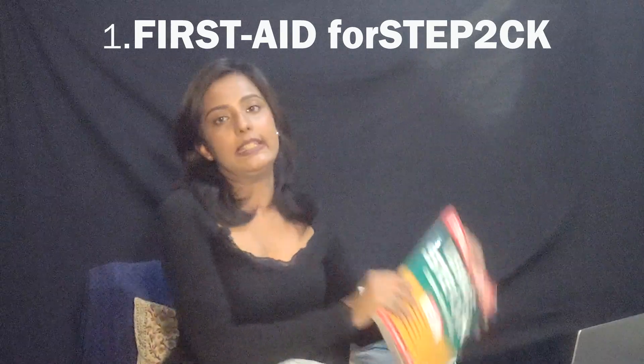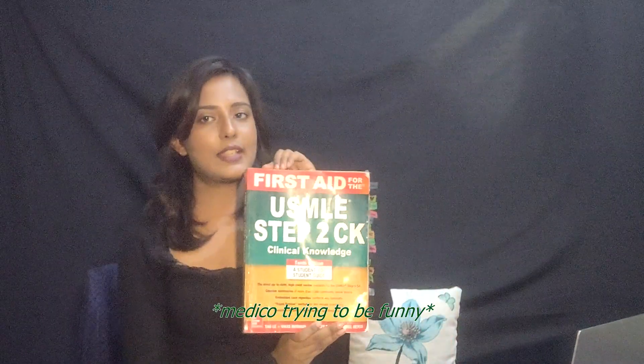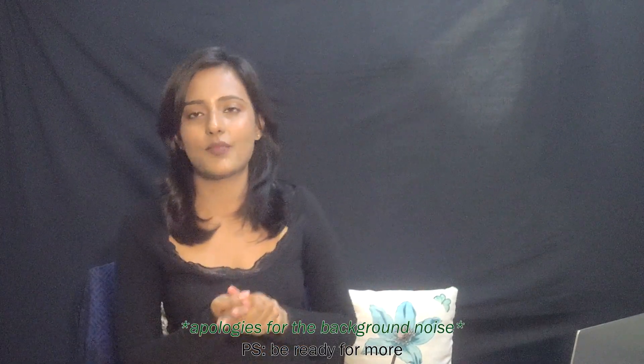First thing would be First Aid for Step 2 CK. All those people who have given Step 1 before Step 2 CK know how important this book is. Sadly, for Step 2 CK, First Aid is not that relevant. It's a good book, but it's lengthy and has just 8 to 10 questions per topic. I had just finished Step 1 and was really enthusiastic, so I ended up buying this book. I did study endocrinology and surgery from it — endocrinology was so-so, but the surgery part was great. It's concise and really strengthens your grip over the subject if you do it alongside UWorld. Overall, I'll give this book 2.5 out of 5. I won't recommend you to buy it, but if you have it already, just go through the key points.